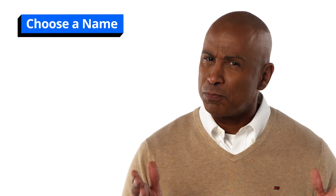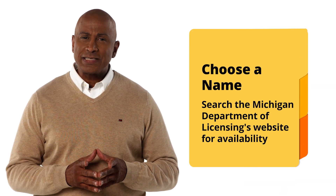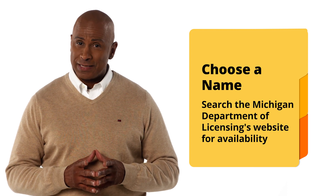First, you'll want to choose a name for your business. This may seem obvious, but there's more to it than just that. We recommend that you search the Michigan Department of Licensing's website to ensure that your business name isn't already in use for an existing business within the state.